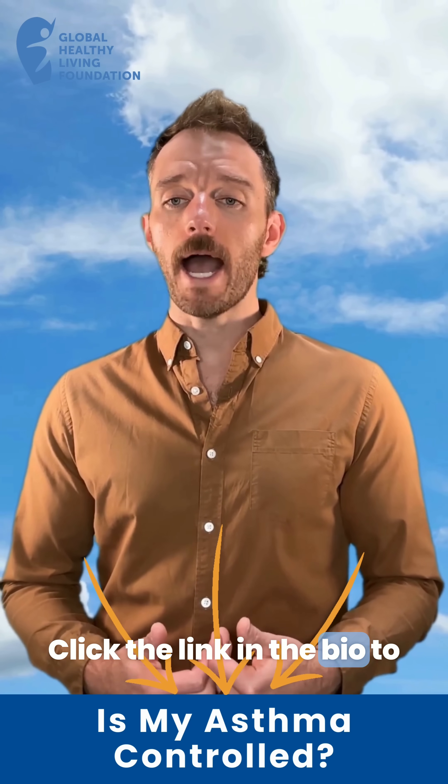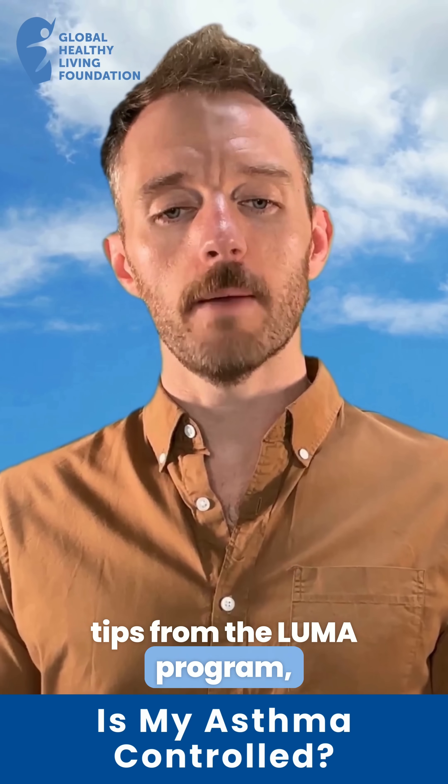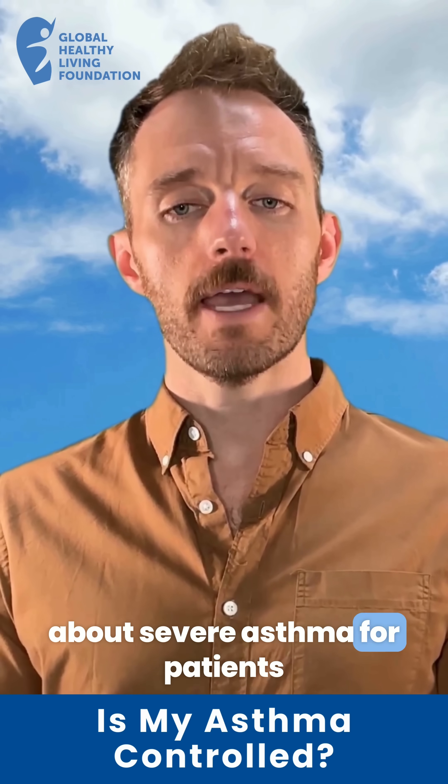Click the link in the bio to start your asthma journal. Thank you for listening to our tips from the LUMA program, which provides free education about severe asthma for patients and caregivers.